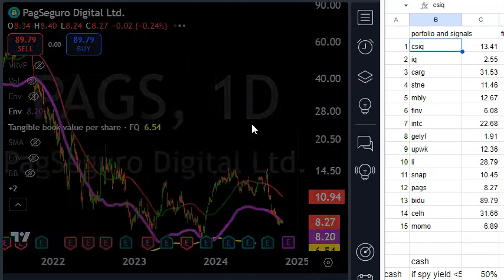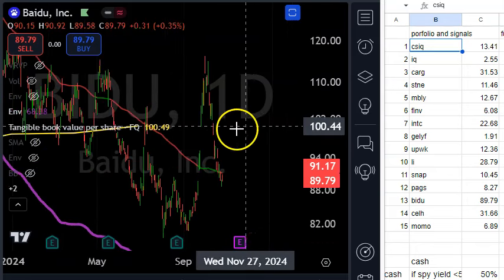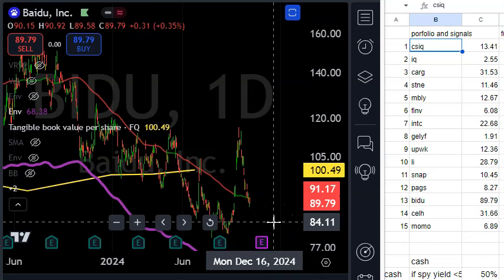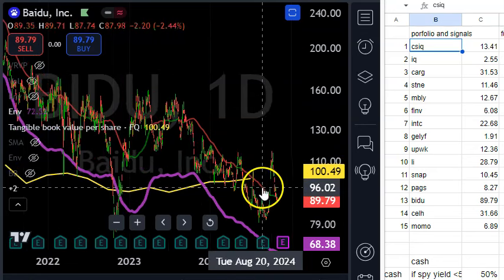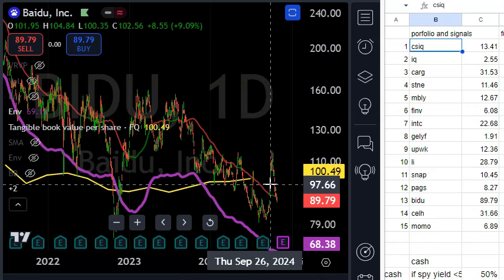Baidu — I am also in this using leverage: long calls paid for with credit spreads, and I believe I have some shares as well. It's below $100, with $100 being the tangible book value. Not as much growth as some other names, but Baidu is the Google of China — they're also in AI and self-driving. I could see this being a $150 stock in the future. The risk-reward is there because their back is against the wall at book value.